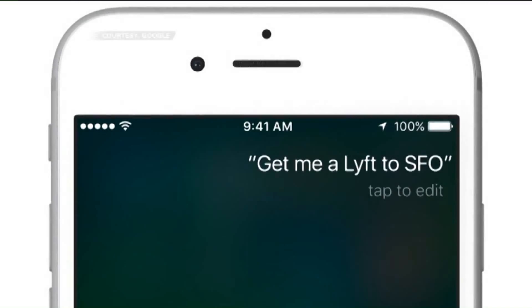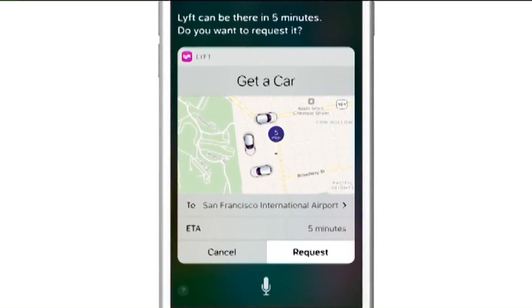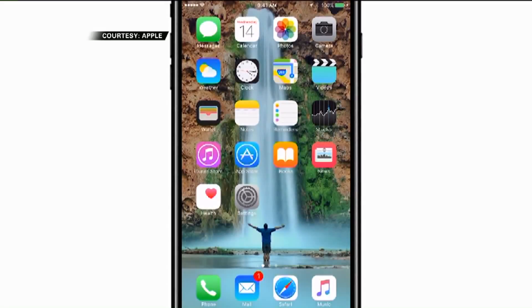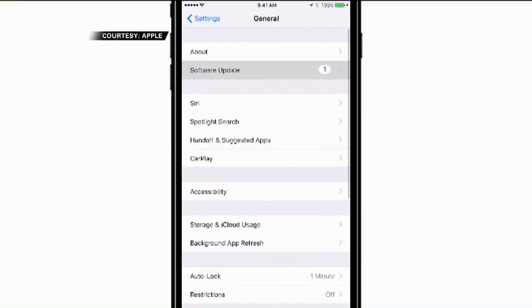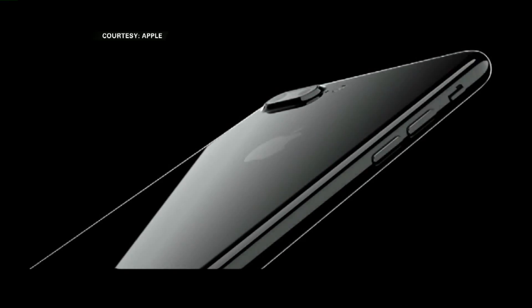You may want to wait to download iOS 10 until the first minor update, just so you miss a few known bugs. But if you need it now, go to Settings, then General, then Software Update to get the new software. For Consumer Watch, I'm Mary Maloney.